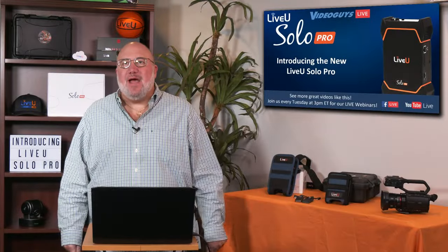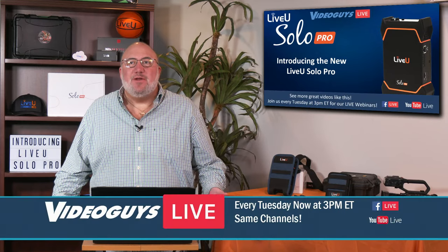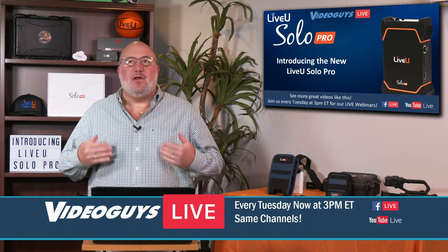Welcome back to Video Guys Live. You give us 15 to 30 minutes on a Tuesday afternoon at 3 p.m. and we're going to teach you all about new products, new technology, and new workflows in our industry.